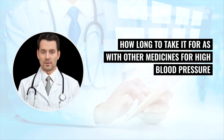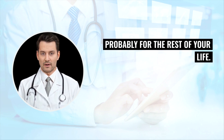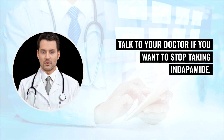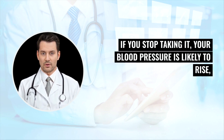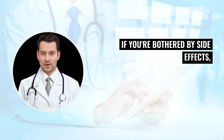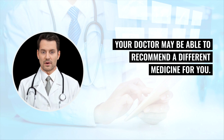As with other medicines for high blood pressure or heart failure, you will usually have to take Indapamide for a long time — probably for the rest of your life. It's important to carry on taking your medicines even if you feel well. Talk to your doctor if you want to stop taking Indapamide. If you stop, your blood pressure is likely to rise, increasing your risk of heart attack and stroke. If you're bothered by side effects, your doctor may be able to recommend a different medicine.